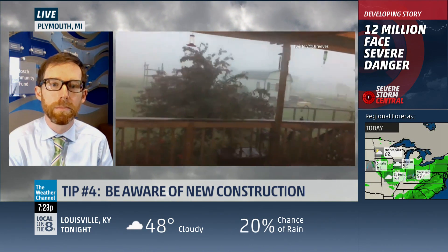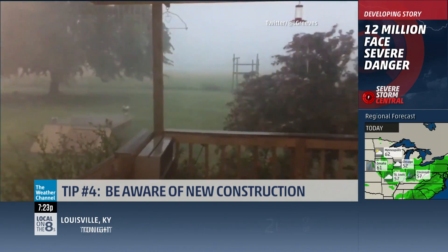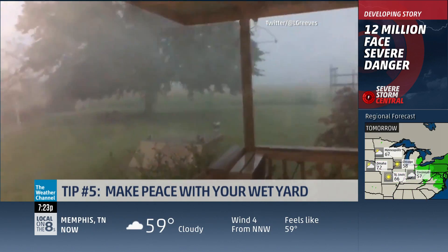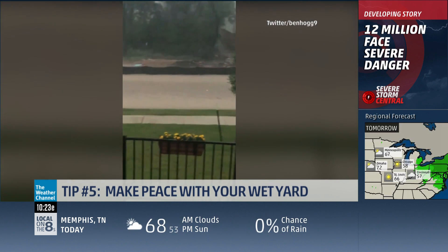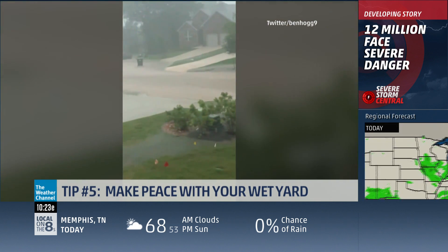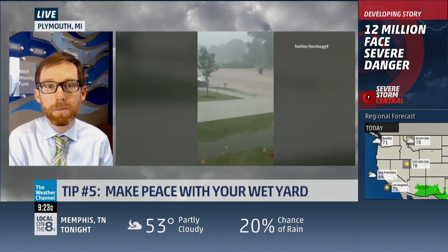A homeowner should consider making peace with their wet environment. Some people have their homes built on wetlands, and there's really nothing you can do to get rid of the water at that point. Design your yard as best you can, and then during the wet season make sure your property is safe, but accept some wetness, unfortunately.